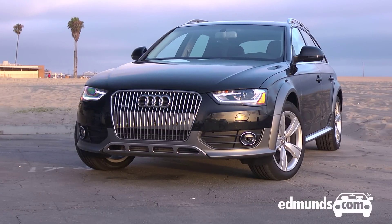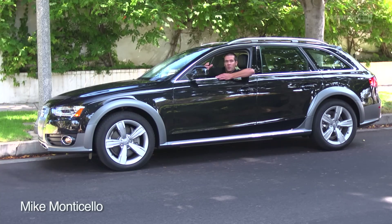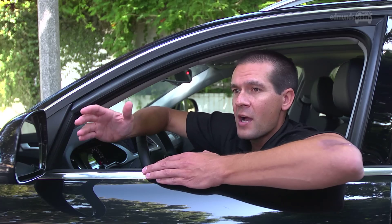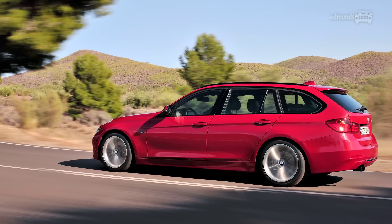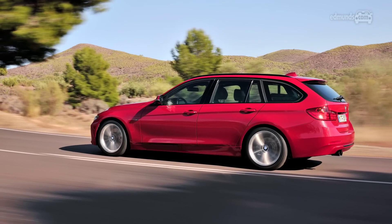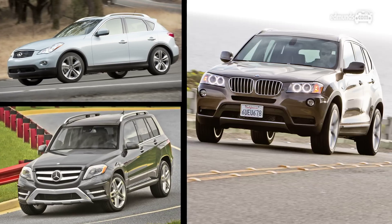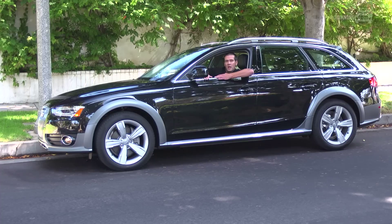After a brief absence from the US market, Audi's allroad is back. Only this time, it's based on the smaller A4 as opposed to the A6. Like the Subaru Outback and Volvo XC70, this high-riding Audi tries to bridge the gap between wagons that simply have all-wheel drive, like the BMW 328i xDrive, and crossover SUVs, like the Infiniti EX35, Mercedes-Benz GLK, and BMW X3. But Audis are known for their on-road handling, so how does the allroad treatment affect the A4?